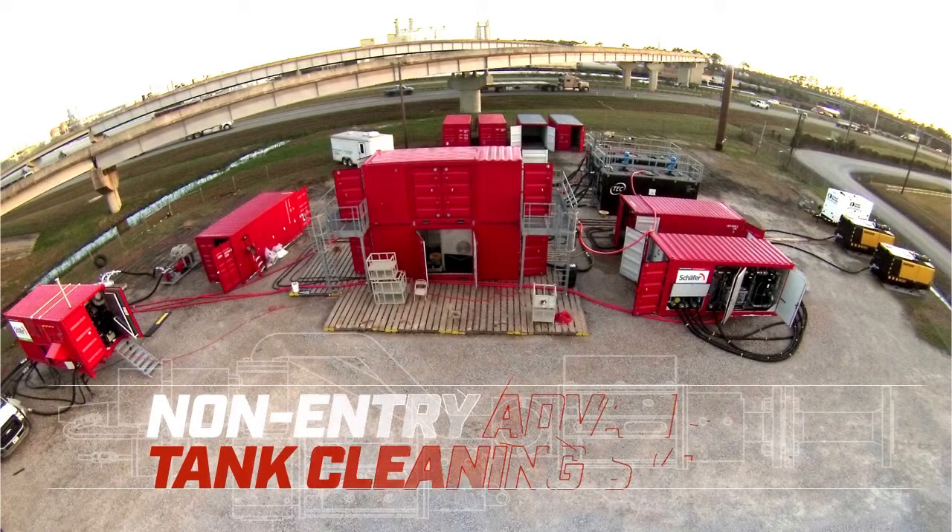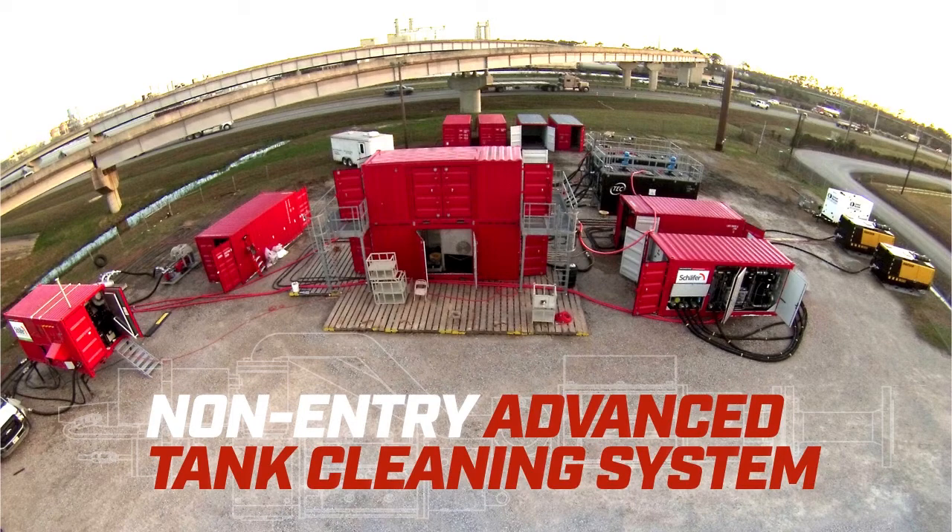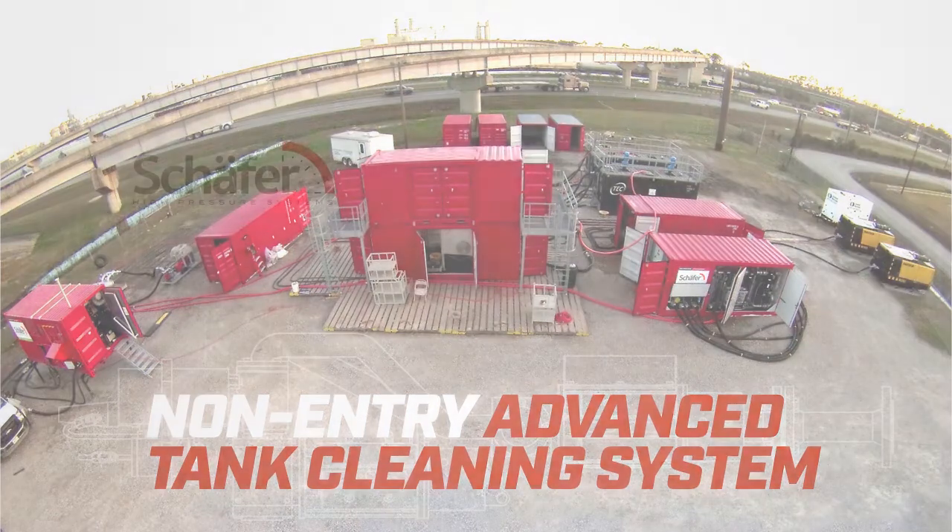Once again, this is our non-entry advanced tank cleaning system — the first in America. And as you can see, it's not just something new, it's the future.